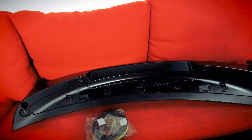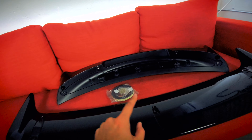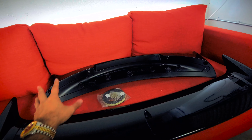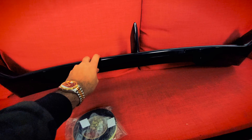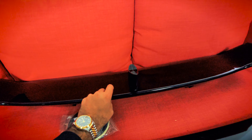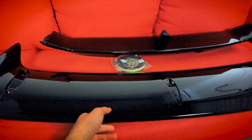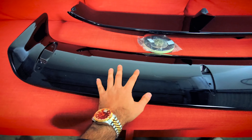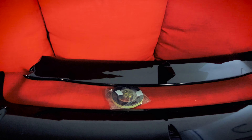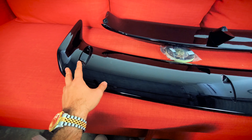Here it is guys — this is the Nismo-style two-piece spoiler. That is the bottom piece, this is the top piece, and it does come with mounting hardware. You get double-sided tape — well, actually it seems more like a gasket, a weather sealant so that water doesn't seep in when you attach the bottom piece. You also get screws to mount the top piece to the bottom piece — there are two screws to attach them together.